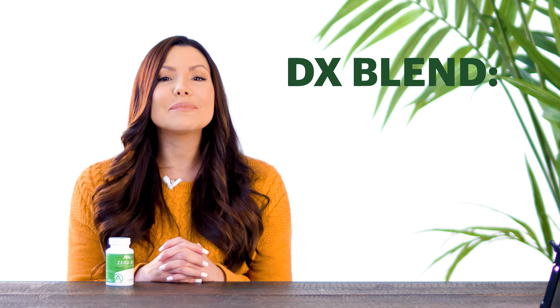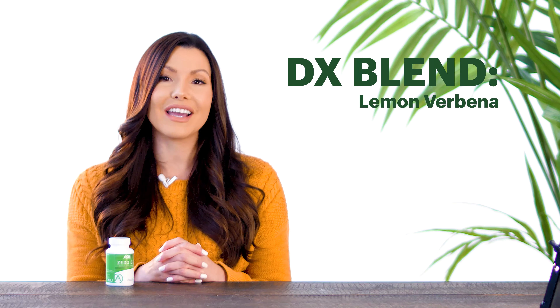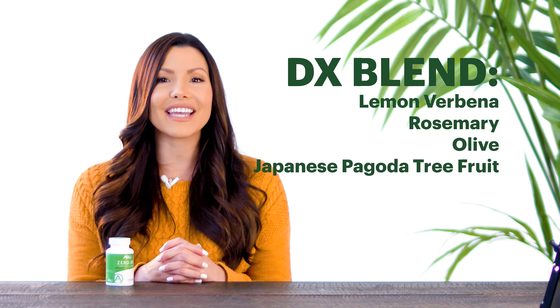Zero DX's powerful formula includes milk thistle, turmeric, green tea, and the patented DX blend. This blend includes lemon verbena, rosemary, olive, and Japanese bobotta tree fruit. The DX blend effectively protects against oxidative stress by strengthening the body's first line of defense — the skin.